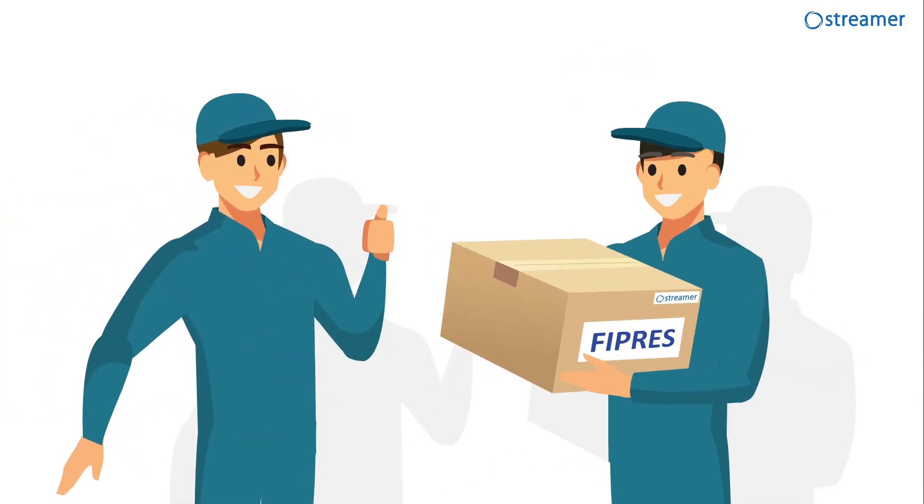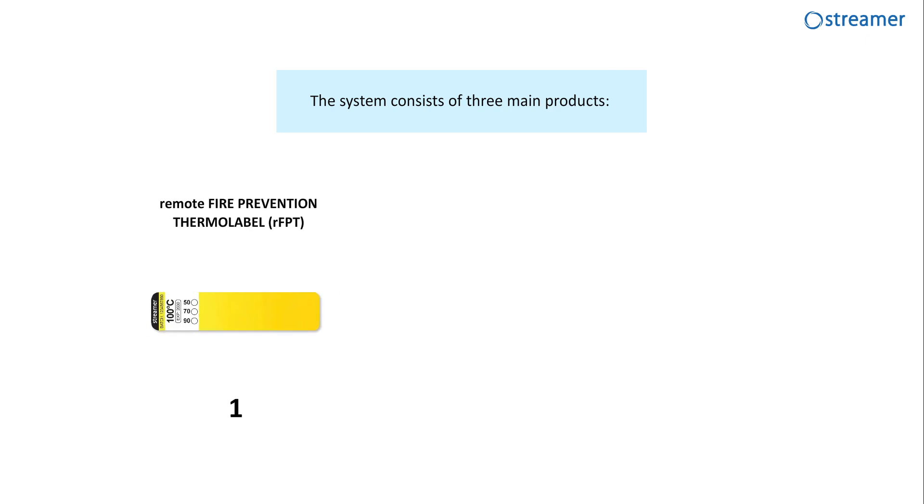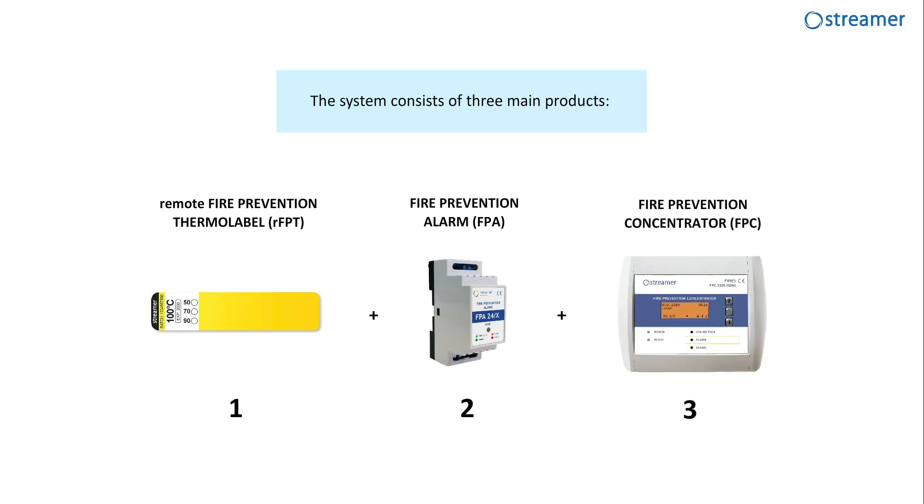The best solution for this problem is using the FiPress continuous overheating control system. The system consists of three main products: the Remote Fire Prevention Thermal Label (RFPT), the Fire Prevention Alarm (FPA), and the Fire Prevention Concentrator (FPC).